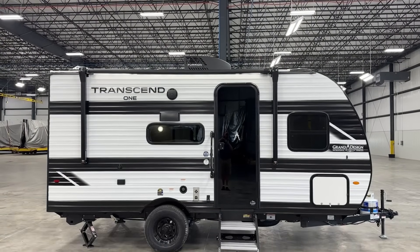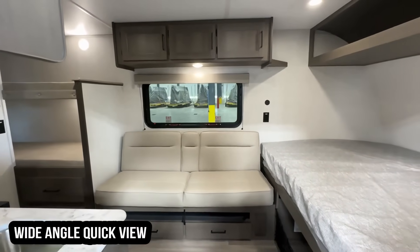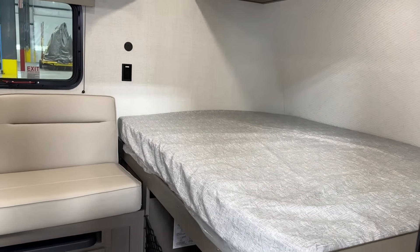Now if you don't like the bunks, don't worry — they make one that's just a rear bath for solo or couples camping. But if you need a little bit of extra sleeping space, this one right here is going to be your Huckleberry. There are a couple key points of difference in execution that I think help separate it, and I want to focus on those today.